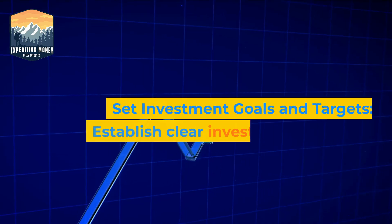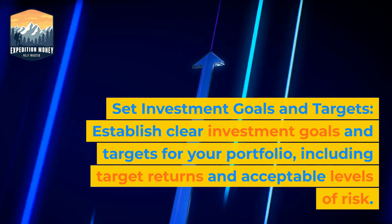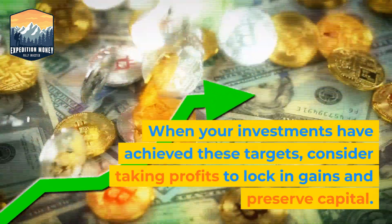6. Set investment goals and targets. Establish clear investment goals and targets for your portfolio, including target returns and acceptable levels of risk. When your investments have achieved these targets, consider taking profits to lock in gains and preserve capital.